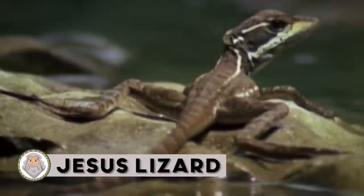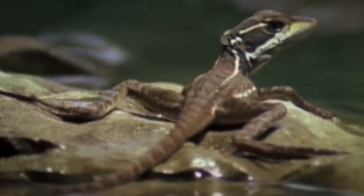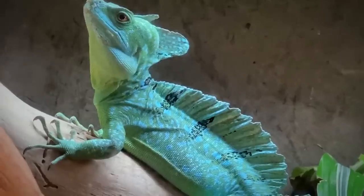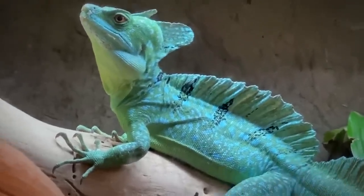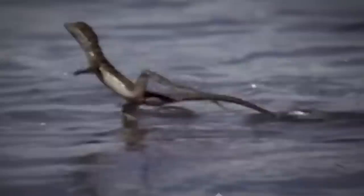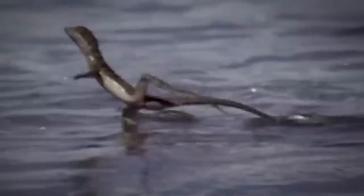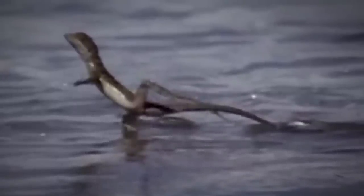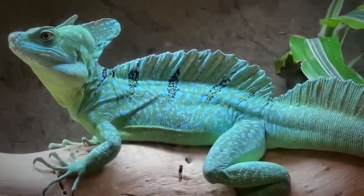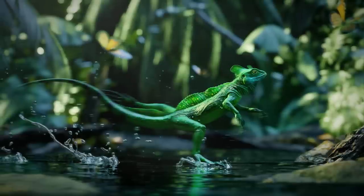Jesus Lizard. The basilisk lizard, also known as the Jesus Lizard, is a genus of large lizards native to Mexico, Central America, and South America. There are four known classes of these lizards, all ranging in color and appearance. One of the most special qualities about these lizards is that they can run extremely fast over water before sinking — hence the moniker, Jesus Lizard. All four species of this lizard share this unique quality because of their webbed feet. In fact, this lizard can run upwards of five feet per second for nearly 15 feet before it eventually sinks into the water and begins to swim.